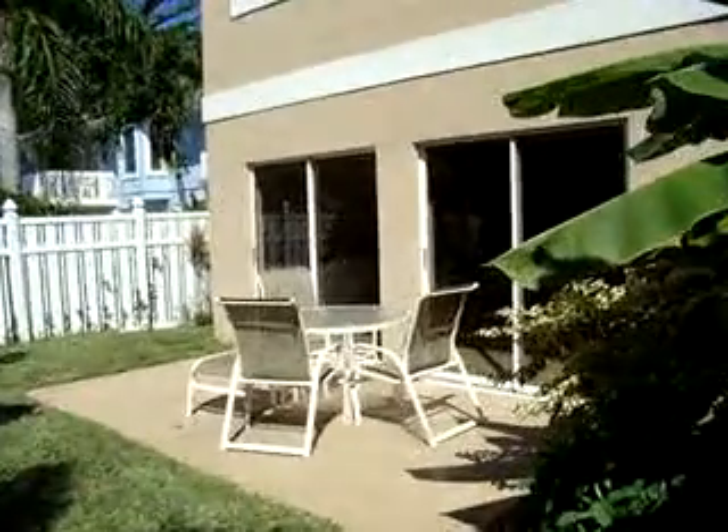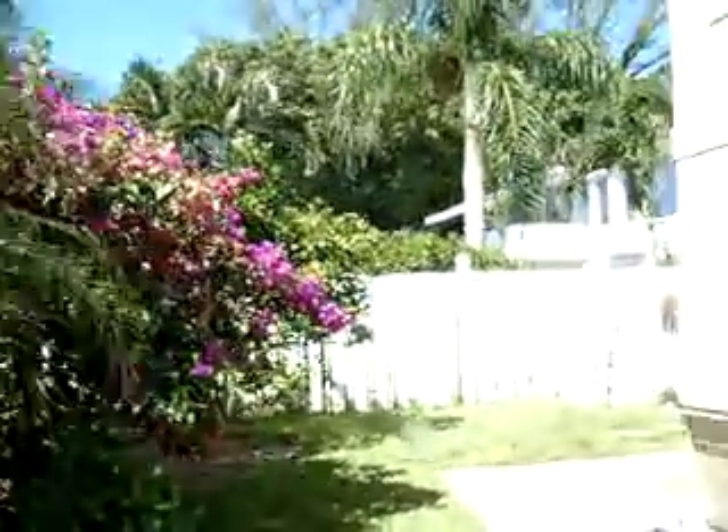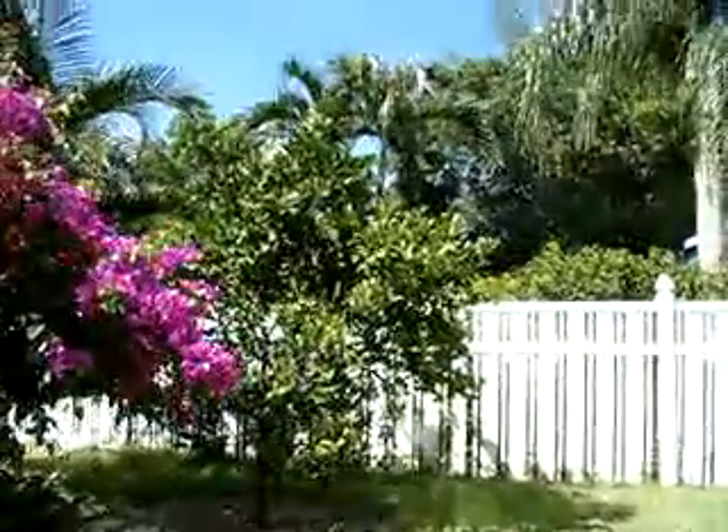And I'm just going to walk you through this little tropical paradise, down this path. And there's your outdoor dining table on your private terrace. You can see the bougainvillea and the orange tree — all sorts of tropical planting.